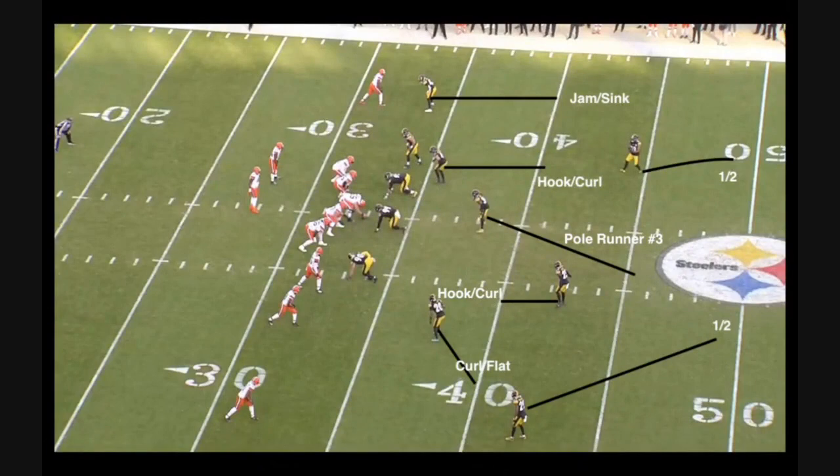Welcome back to the channel. Today we're going to be breaking down Damontae Kazee. The Steelers signed him to a two-year deal earlier in free agency. I had some thoughts on that signing, but I wanted to break down one play that kind of perfectly encapsulates why I think the Steelers went with Kazee over Terrell Edmonds and decided to prioritize him in free agency.